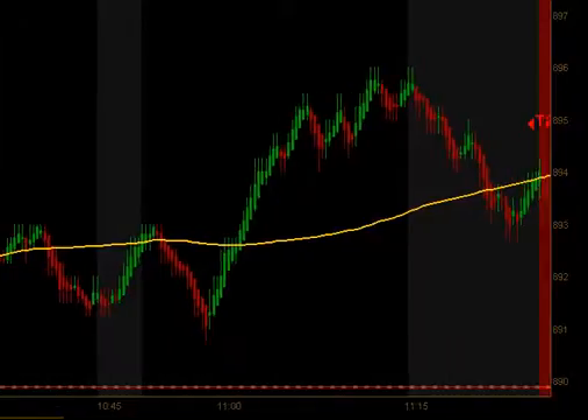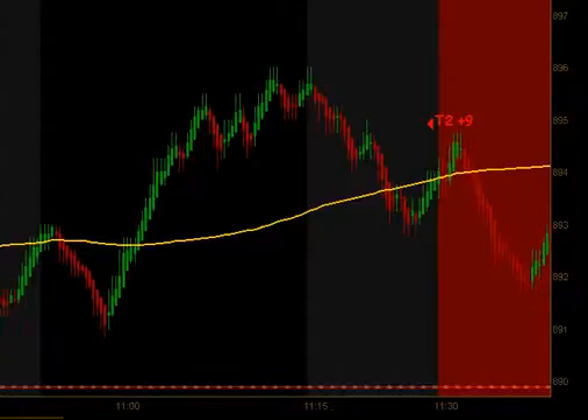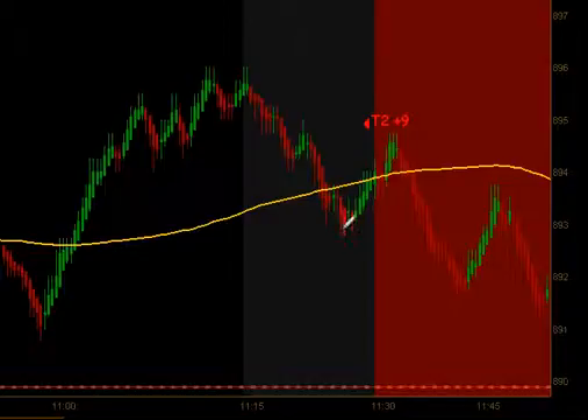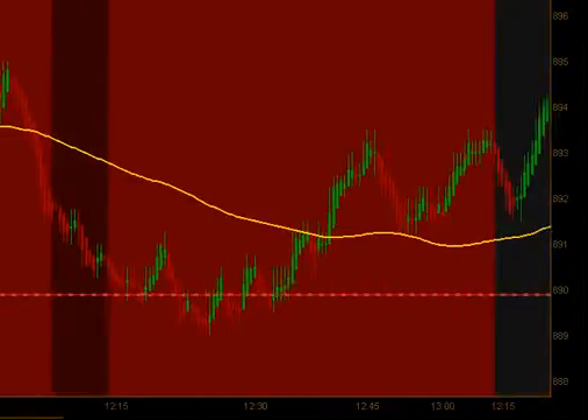We did not get any signals to go long or short until right before lunch. There are filters in our trading plan based on days like today, but we did get a signal to go short right before the lunch time dead zone, and that did produce targets 1 and 2 for 9 ticks to the downside.